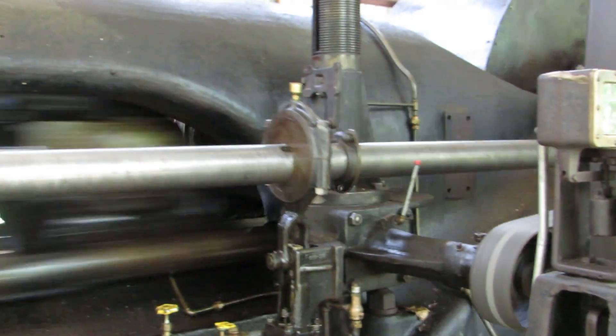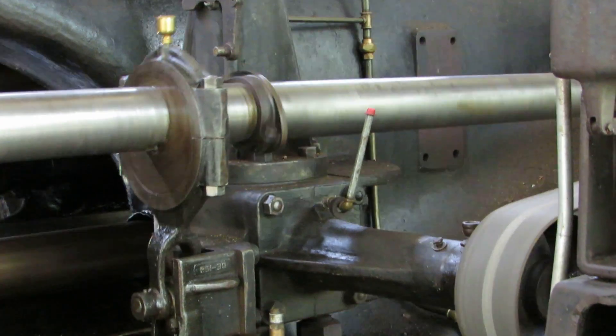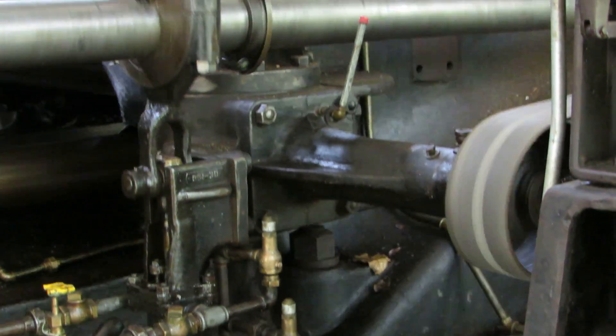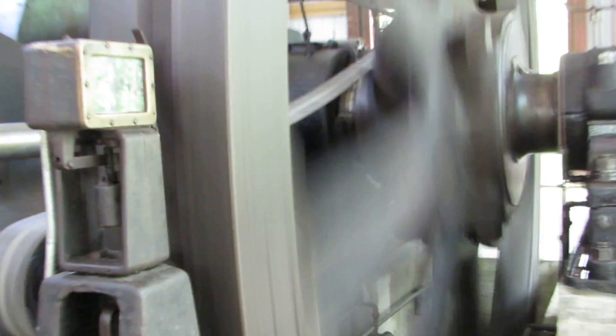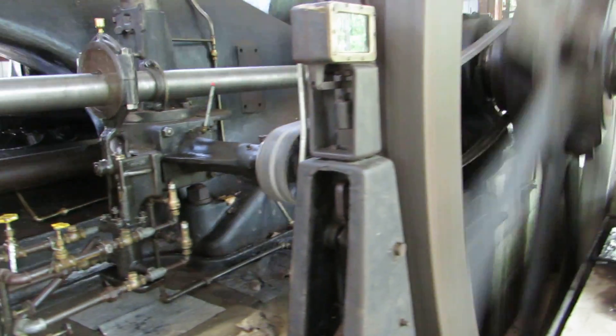Eccentric gear. This is a really nice fan — everyone should have one of these in their house. In this hot, humid weather, this feels really nice.